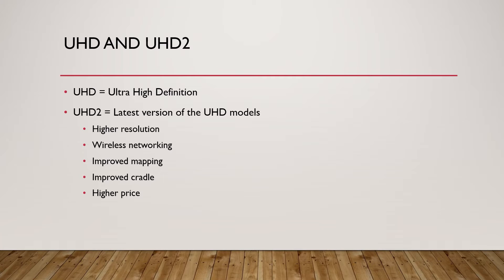The first thing we're going to talk about is what the difference is between UHD and UHD2. UHD just means ultra high definition, and UHD2 is just the latest version of the UHD models. UHD2 offers higher resolution, wireless networking, improved mapping, a better cradle, and typically a higher price point, sometimes up to twice as much.